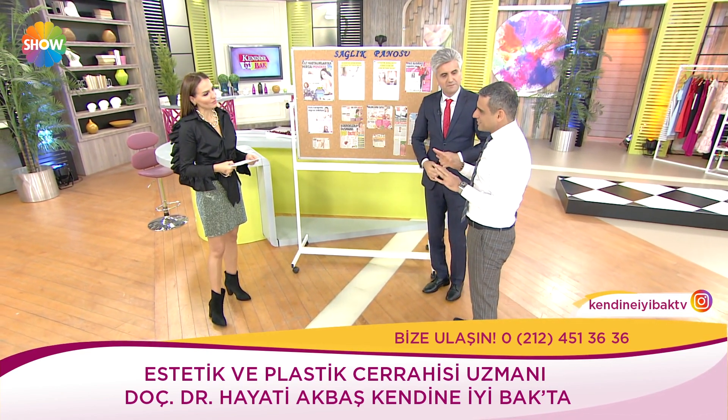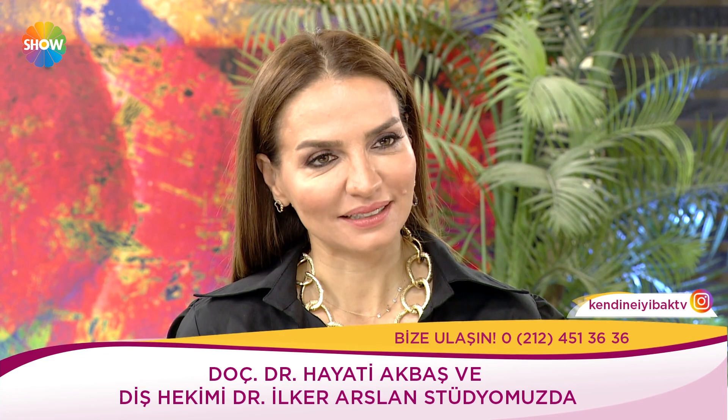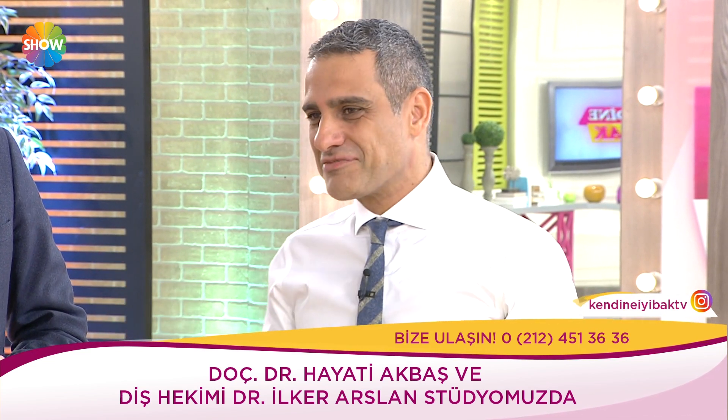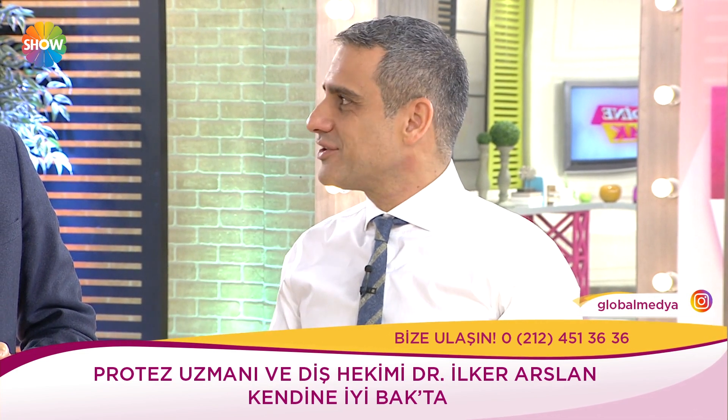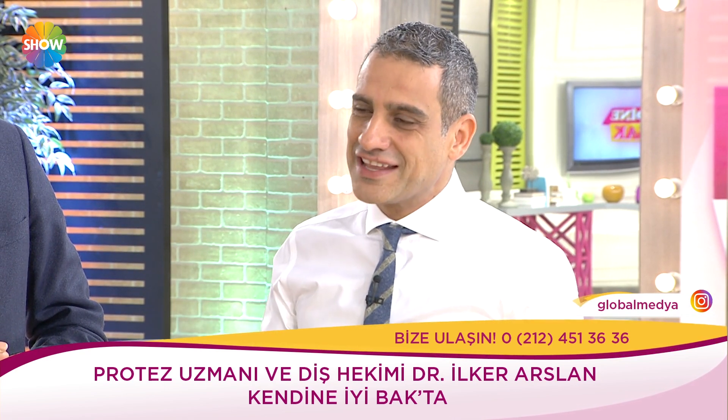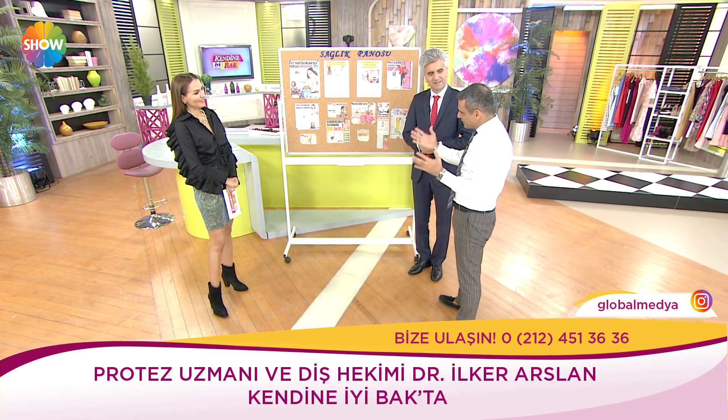Ben estetiğin yanındayım — insan kendini kötü hissediyorsa ve yaptırmak istiyorsa yaptırsın. Hatta ben eşimi teşvik ederim. Bir arkadaşımın annesini kız kardeşi estetik revizyona götürdü — dişler, botoks, dolgular. Çocuk hiç istemedi eşine yaptırmasına izin vermedi. İşte annesini fotoğraftan açmış, 'annemi özledim, ama annemi göremiyorum artık' diyor.